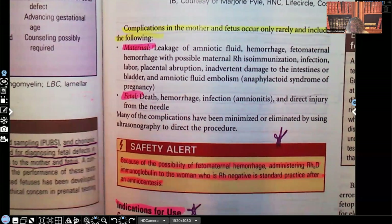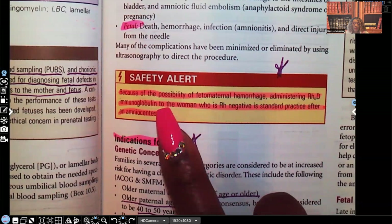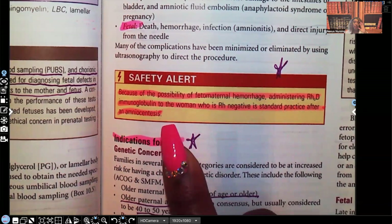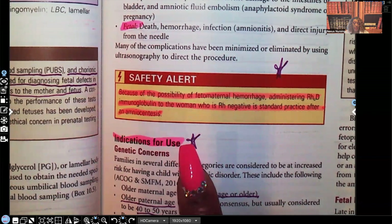Here's a safety alert. Because of the possibility of fetal-maternal hemorrhage, administering RH immunoglobulin — that's RhoGAM — to the woman who is RH negative is standard practice after amniocentesis. Every time mom is RH negative, we're not going to take that chance; she's going to get that RhoGAM. We do not want incompatibility, because that creates another set of issues.